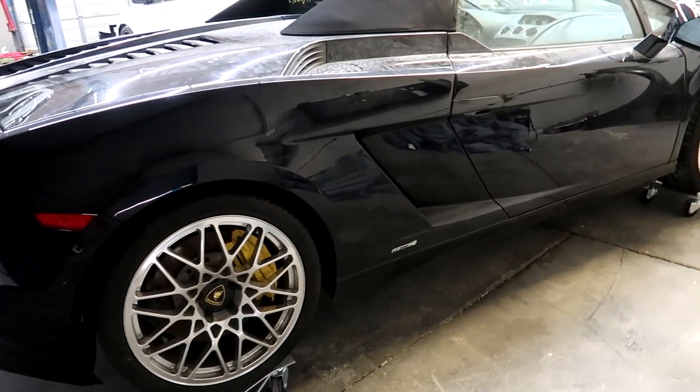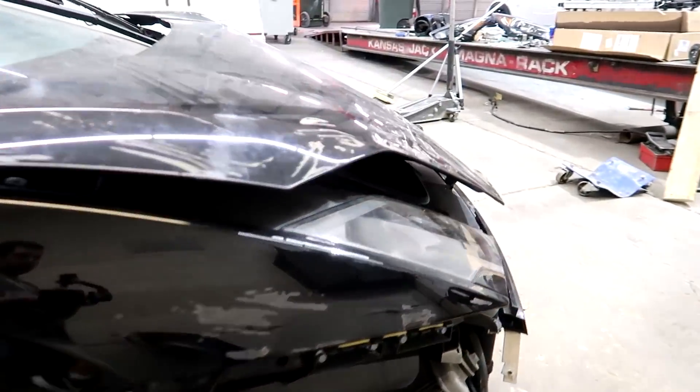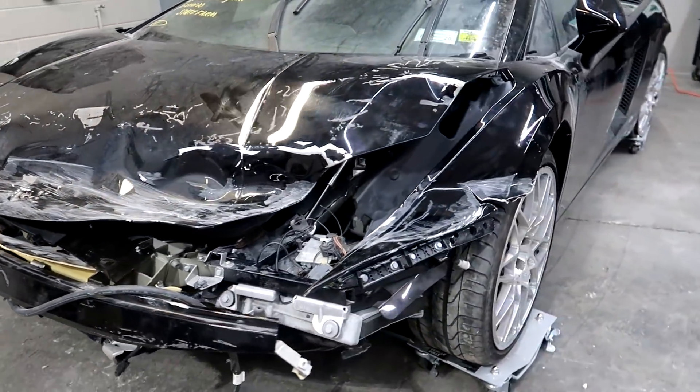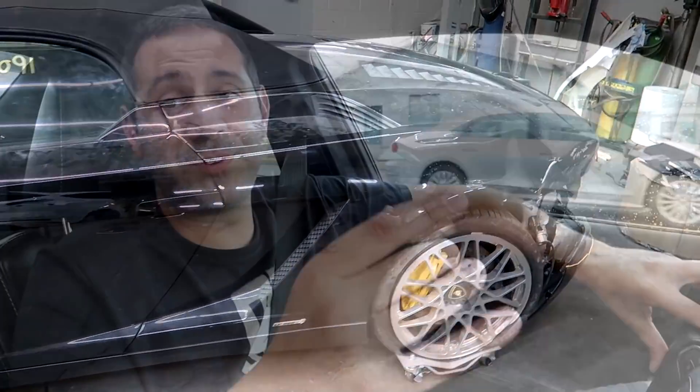It's a 2010 Gallardo LP560 — the all-wheel drive model with 560 horsepower. It hit a guardrail and it looks like it hit a guardrail, but there's a lot of positives going on in this car. We're going to roll footage of the delivery — they needed to take it off the main transport truck to a flatbed — and then we're going to jump right into our Lamborghini rebuild project.